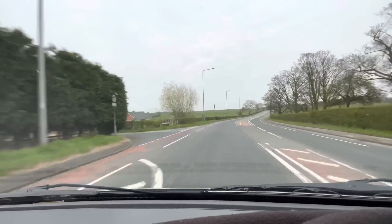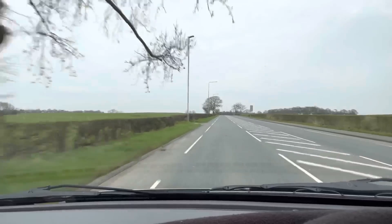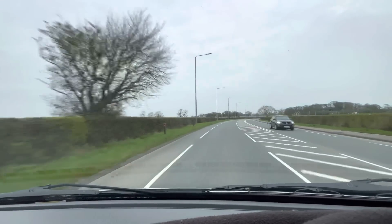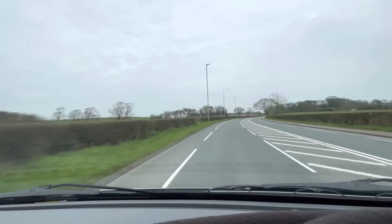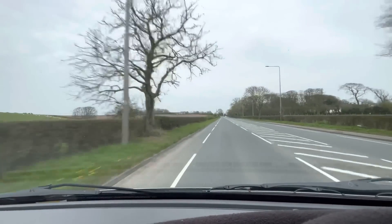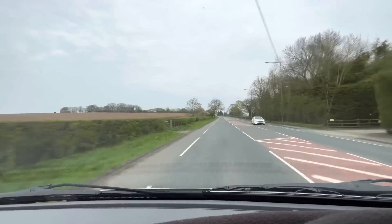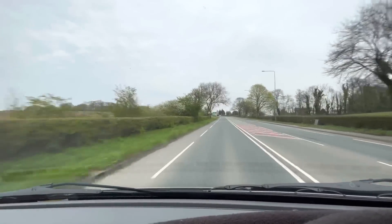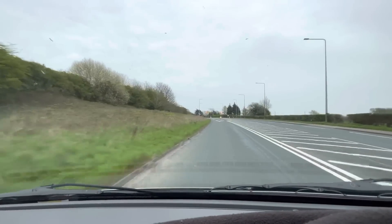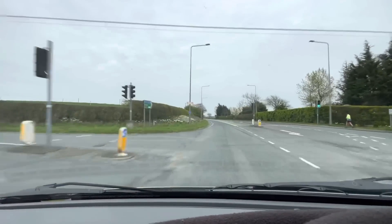We're still in the area of Westby with Plumptons — there's a lane called Plumpton Lane. Look at all these fields! The trees are just starting to bud now. I'm filming this early April, just in case you're watching at some other time. We're heading towards the crossroads where turning right takes you to Wrea Green, and carrying on through Wrea Green gets you to the village of Warton — where the BAE Systems place is, where they build the Typhoon. Turn left to get to Singleton, but we're going straight on towards Kirkham.